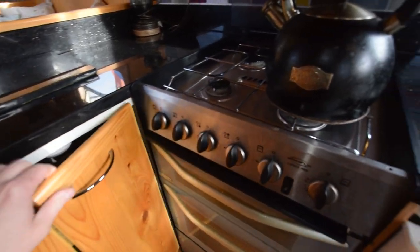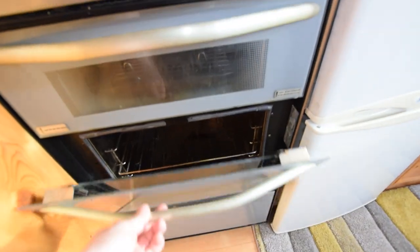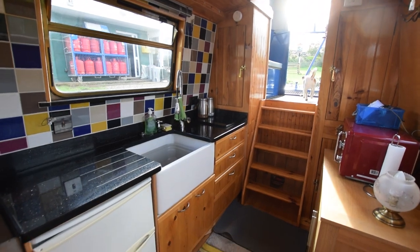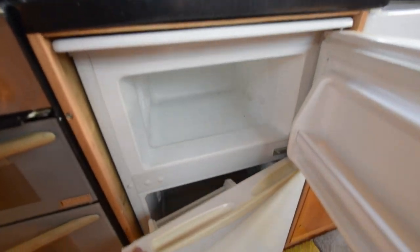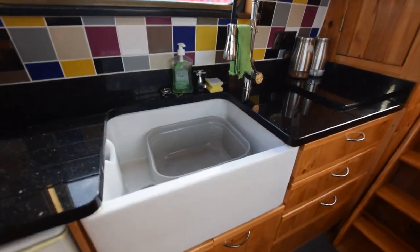There's plenty of storage in the kitchen. The floor is from an old basketball court so it'll be maple — very hard wearing. The cooker is a Spinflow Caprice Mark 3, a four-burner gas hob with oven and grill. There's a 12-volt shoreline fridge and a separate freezer.